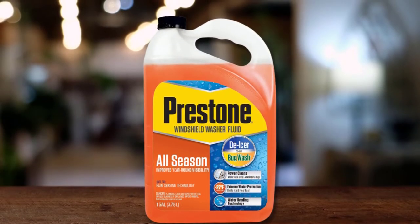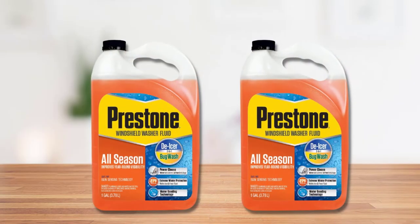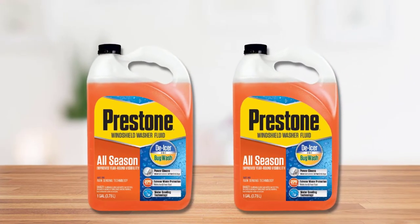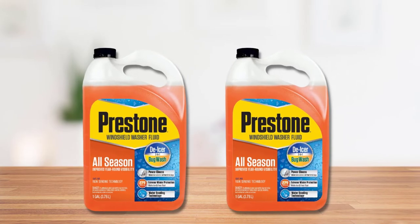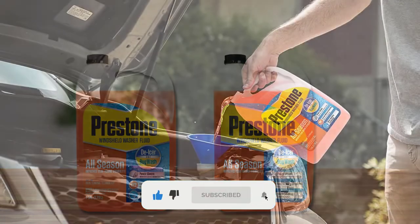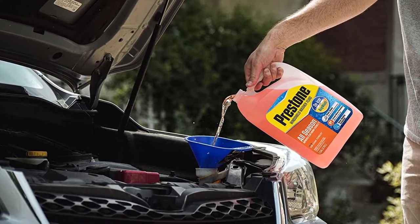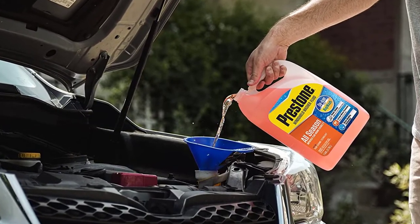You can purchase it by the single gallon, as a 2-pack, or as a 6-pack. Whether you're dealing with summer bugs, intense snow, or spring showers, this washer fluid will give you the best visibility through it all. This washer fluid is capable of melting snow before it freezes on your windshield in temperatures as low as 27°F.